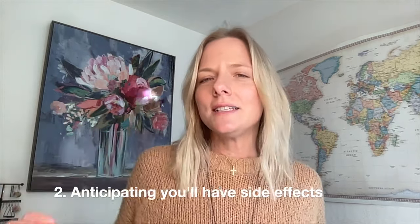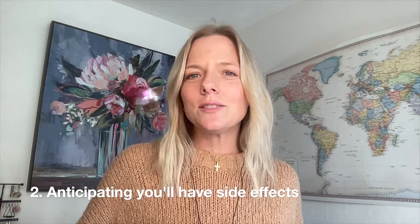Mistake number two is anticipating that you will have side effects with naltrexone and not following your doctor's guidance on dosing. Oftentimes when people learn about naltrexone, they rush to the internet to look up side effects, and when they see these listed they get really concerned and fearful. But the good news is that naltrexone side effects only impact a small percentage of people.